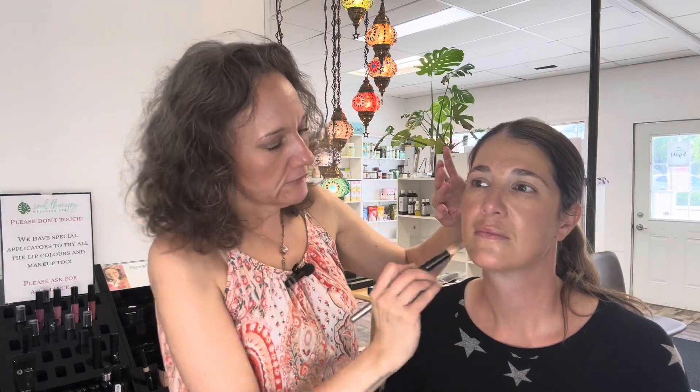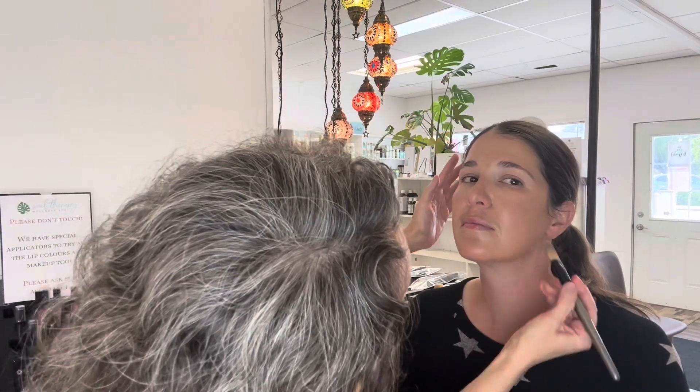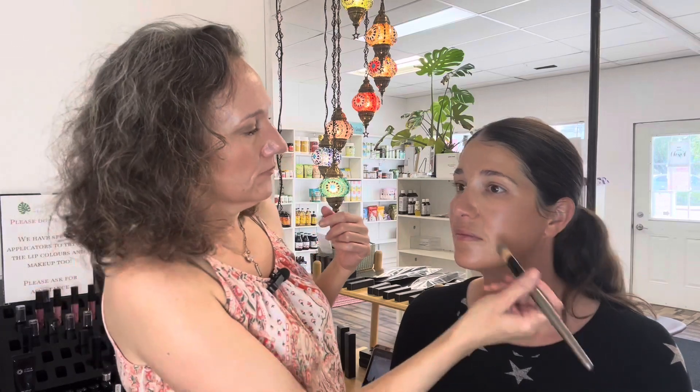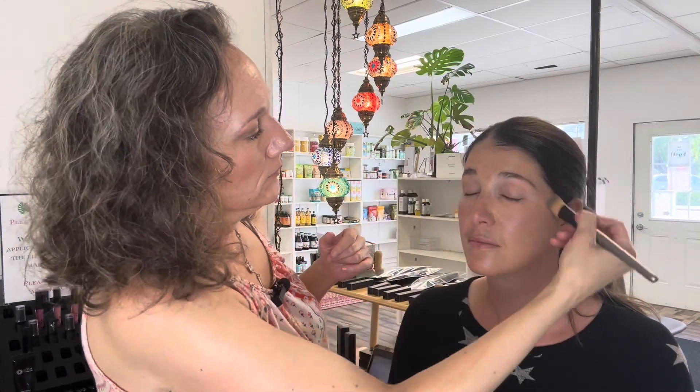We have these fading foundation brushes available — they're really nice to blend the foundation into the skin. It's pretty incredible, actually. It really balanced out everything. I didn't think it was going to be that easy — that was pretty cool.